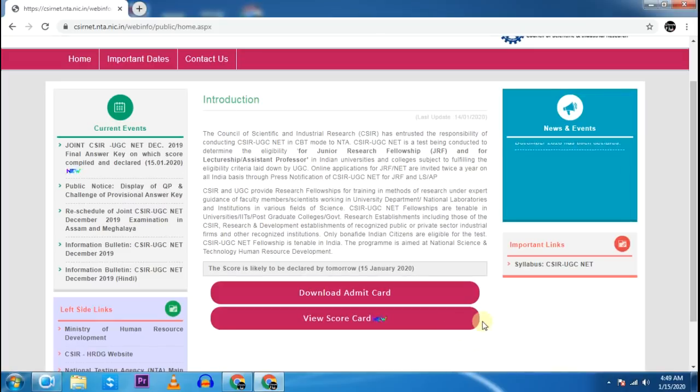Hi everyone, welcome to JChemistry. Guys, the result is finally out, but now how much JRF is qualified and what is the cutoff?